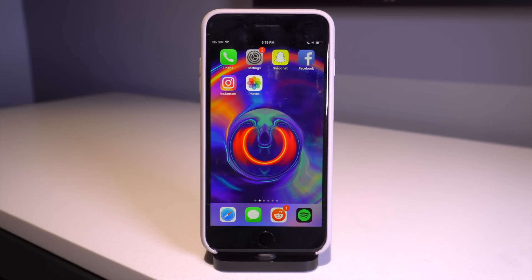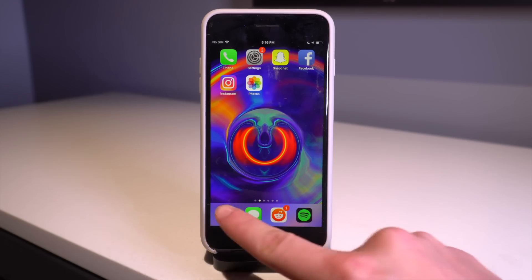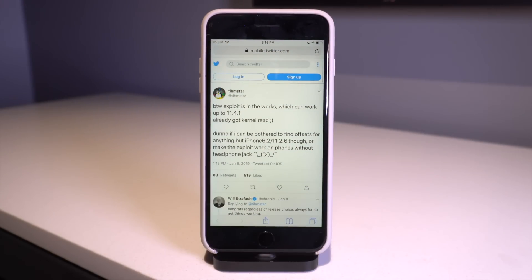And very lastly, there is a potential iOS 11.4.1 and 11.4 jailbreak for those of you who have remained on iOS 11. As always, do not update to iOS 12.1.3 — stay on the lowest version of iOS 12 that you can. And if you're on iOS 11.4 or 11.4.1, definitely stay there and we'll have to wait and see exactly what comes from this news.